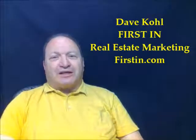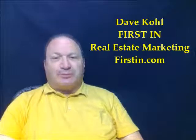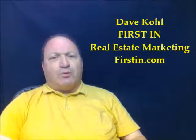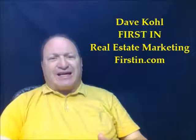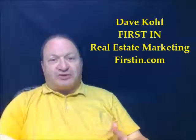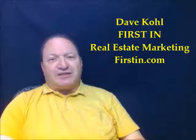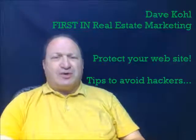Hi everybody! We want to take a couple of minutes for those of you — whether you are an agent, a developer, a builder, investor, or investor group — that has a real estate specific website where maybe your agents, your lenders have access to property data. Perhaps homeowners and consumers have access to property listings or can be emailed based on search criteria. Then this is something you need to be aware of.